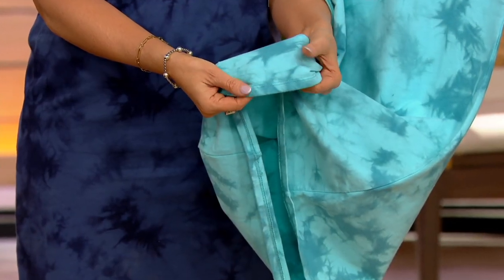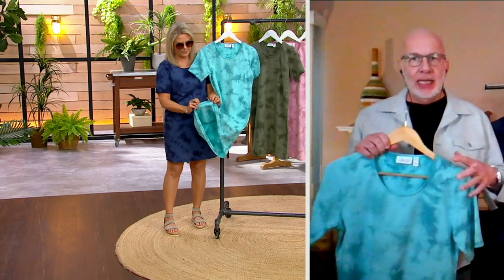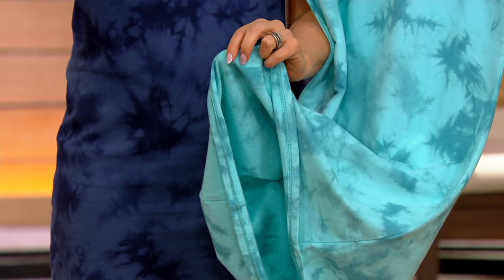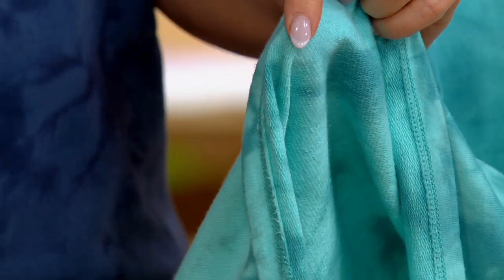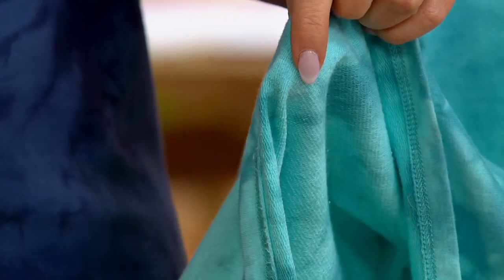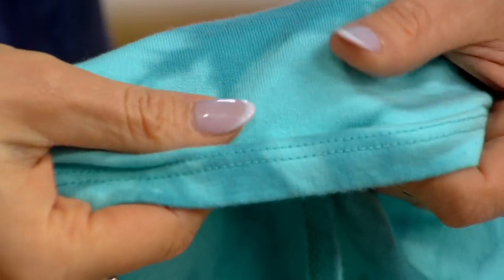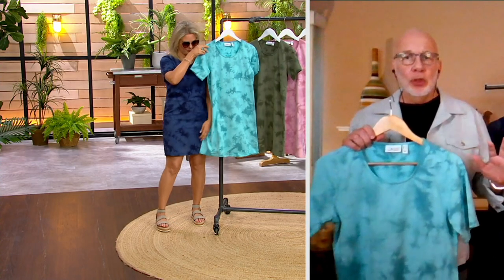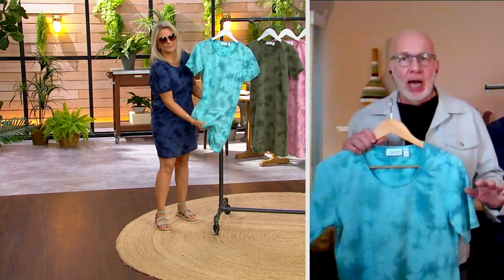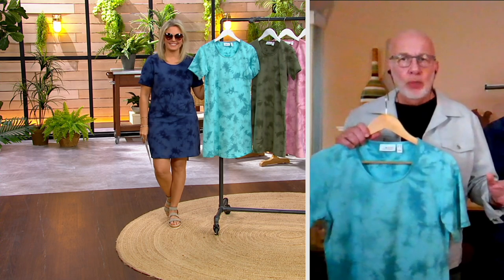The thing about French terry is that with those refined loops on the inside, it doesn't have wicking properties. But on the hottest day, it's going to keep you a little cooler because of those loops. And even on a colder day, it's going to keep you warmer because of those loops. It's just the natural way French terry works, and that's why we sell it year-round. It's a perfect weight dress for spring and summer.